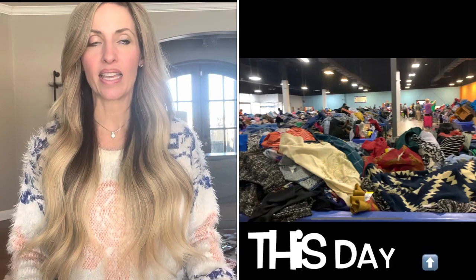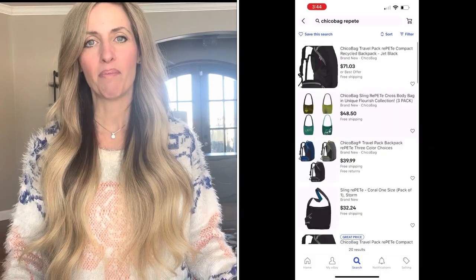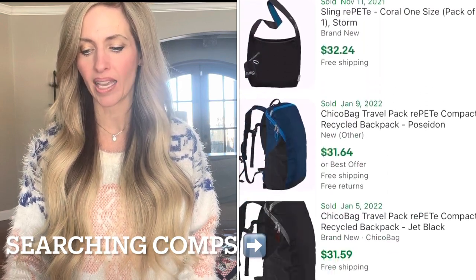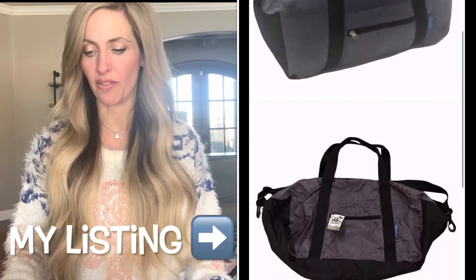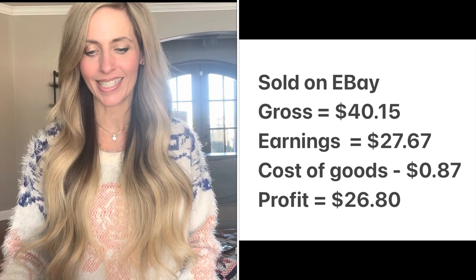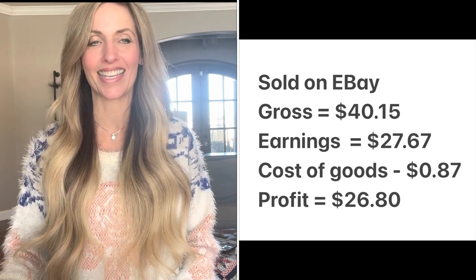The first item I picked up on complete accident. I was at the Goodwill bins and I can never get a cart there — I've only gotten one two times, so I usually take bags. I grabbed a couple of bags, took my haul home, and just the other day I looked at one of the bags and thought maybe I should look that up. It had tags on it and the sold comps were great. It was a Chico Bag Travel Pack — compact recycled duffel. I added keywords like hiking and camping. It sold for $40.15, my earnings were $27.67, I paid just $0.87 at the bins, it only took three days to sell, and my profit was $26.80.